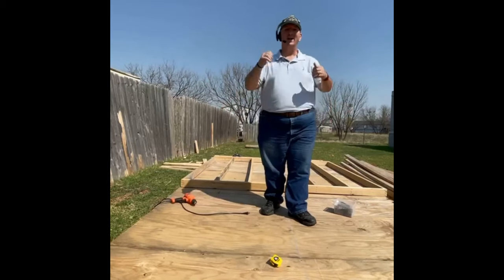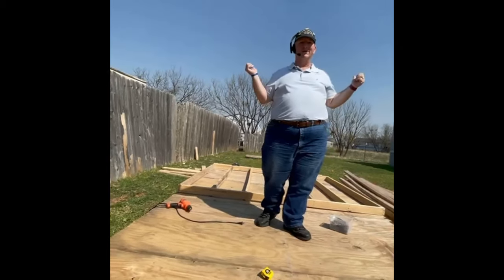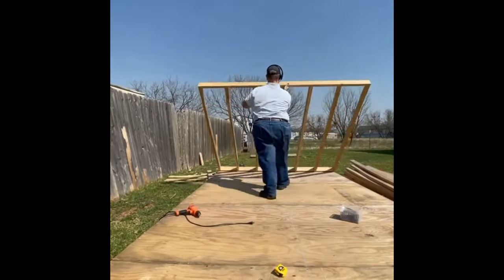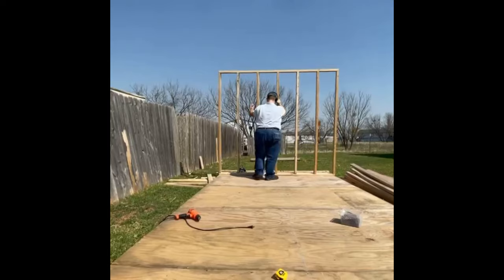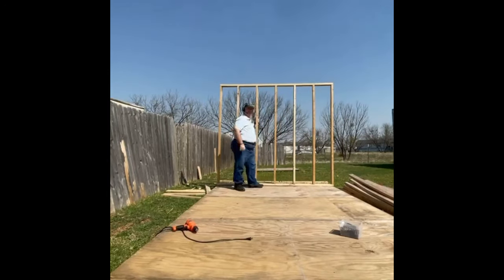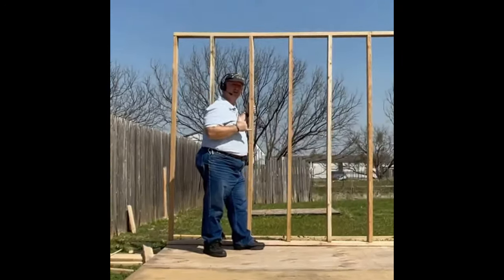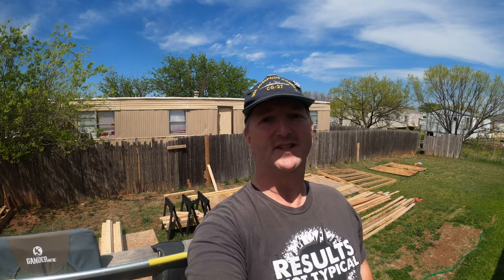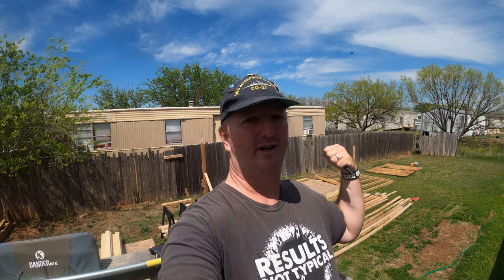All right, good news guys. We have a wall, and it's time to raise it. On this edition of Check 6 Aviation, three more walls to go, and then we're building an RV 10.